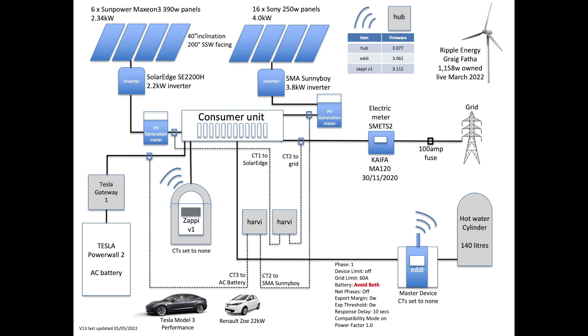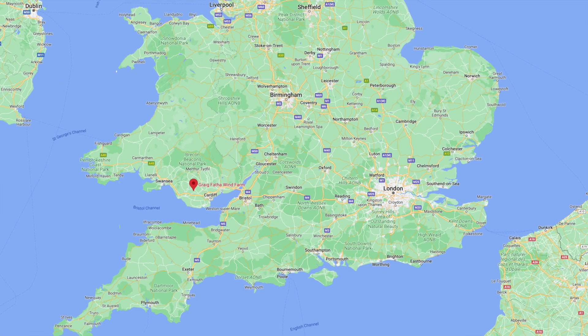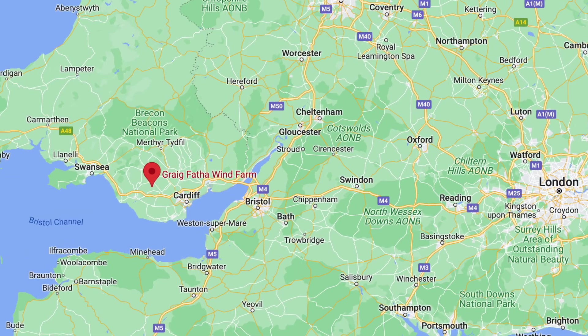The observant amongst you will notice I've added the Krag Phafa wind turbine. All our components and specifications are in the description below this video. Let's kick off with the newest member of the household energy generation — a 2.5 MW wind turbine 180 miles away in Wales.